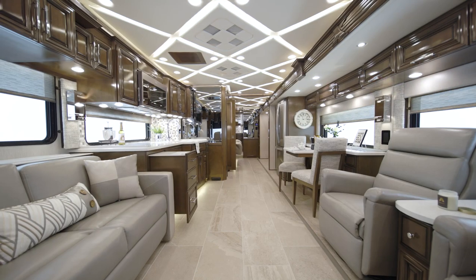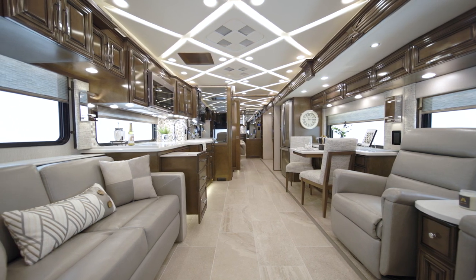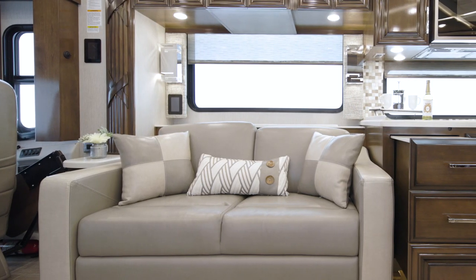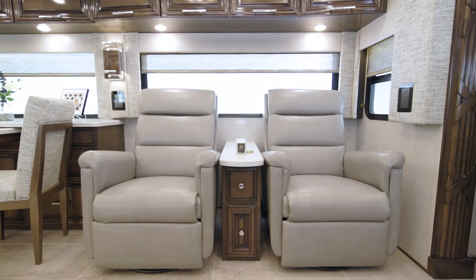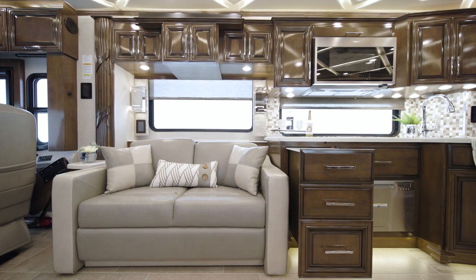Next, we'll step into the Mountain Air living room. Today, we're touring floor plan 4118, which features our sophisticated Avalon decor fabrics. This particular floor plan is furnished with dual recliners opposite a tri-fold sofa.